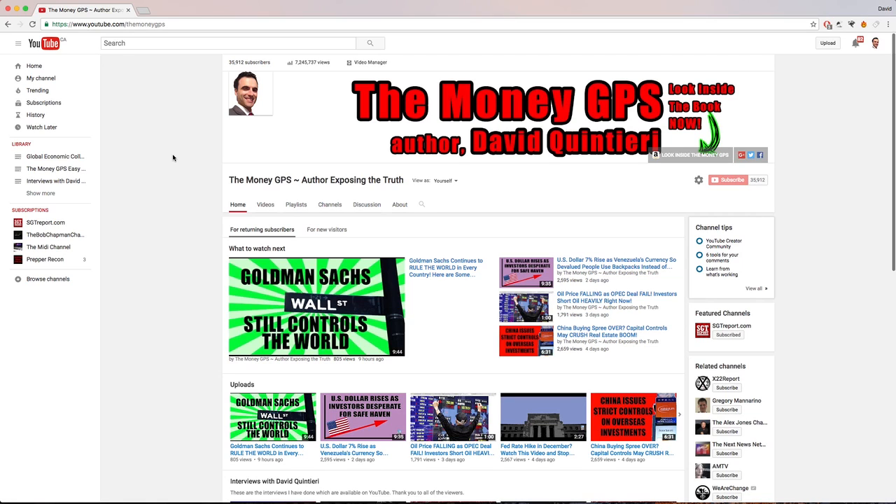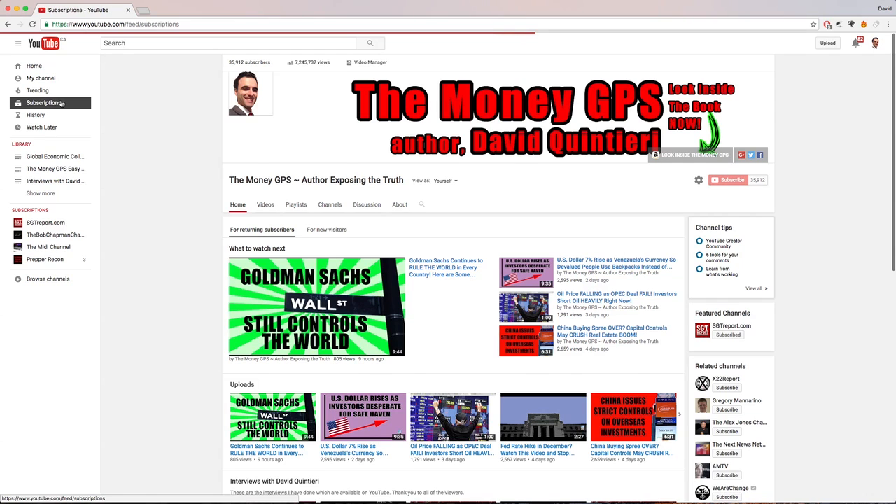Let's begin with the left panel here. Number one is home, and then a few down, subscriptions. They've changed everything. On the home screen, you'll get recommended videos, which most of the time is a bunch of garbage. You have to click on subscriptions now. Once you click on subscriptions, you get the videos that you are actually subscribed to.